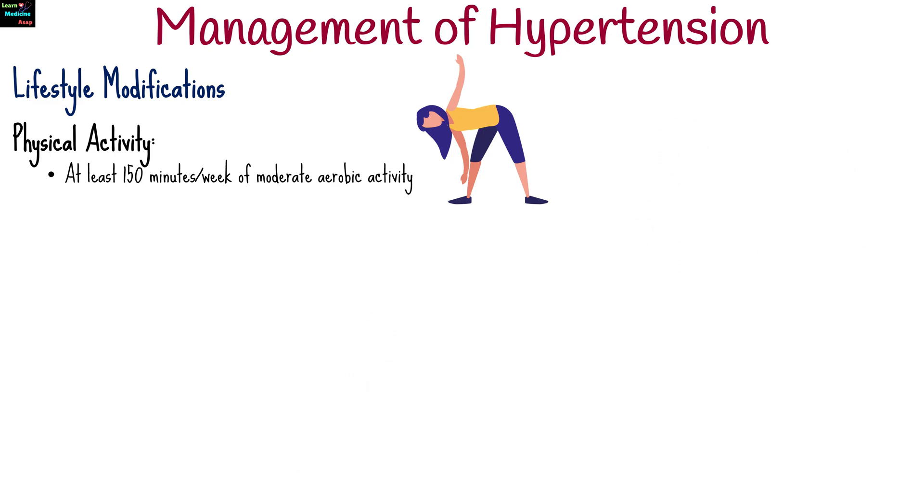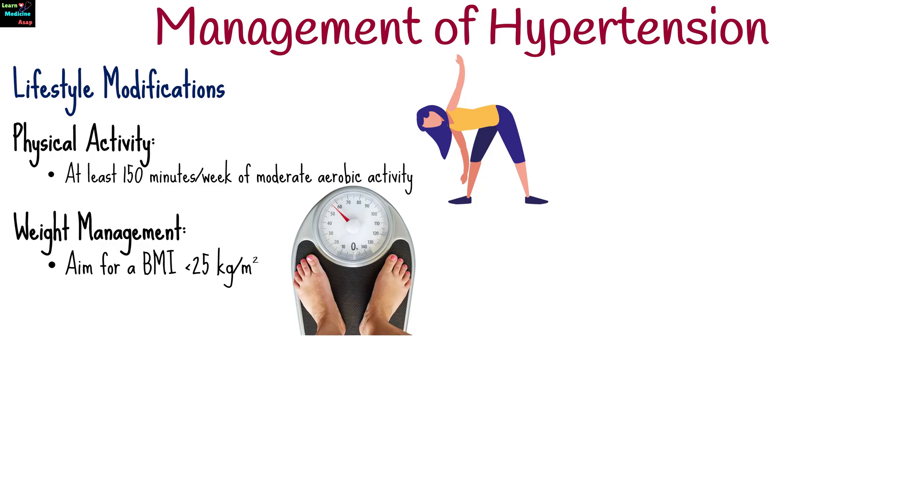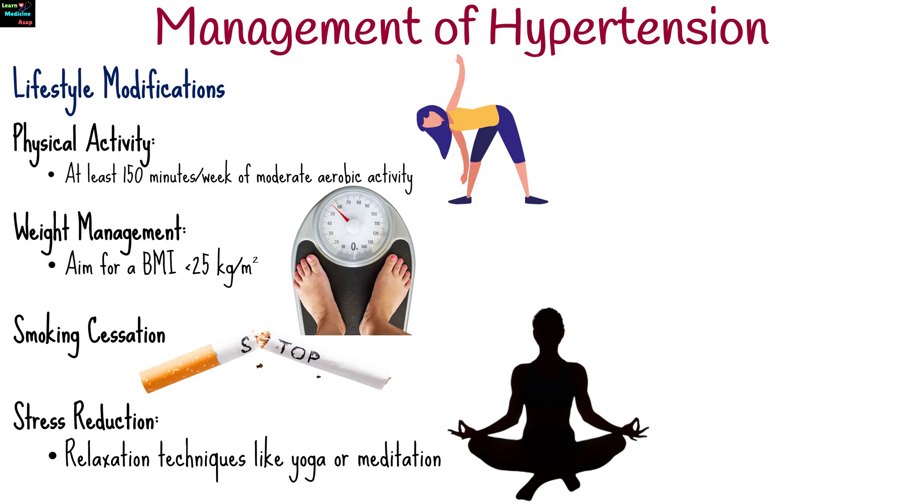Physical exercise of at least 150 minutes per week of moderate aerobic activity. Weight management aiming for a BMI of less than 25. Smoking cessation. Stress reduction with relaxation techniques like yoga or meditation.